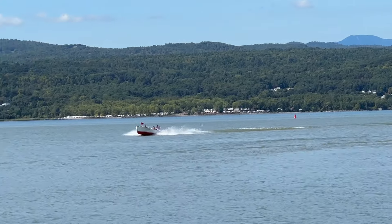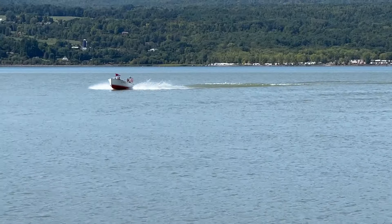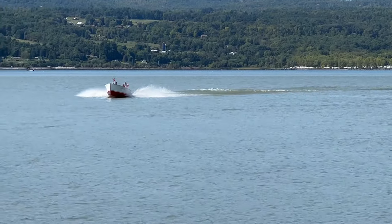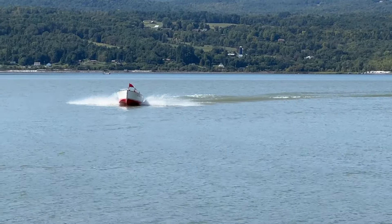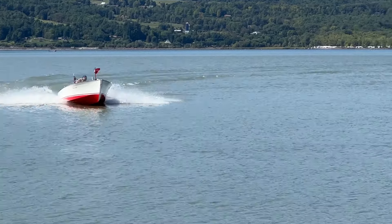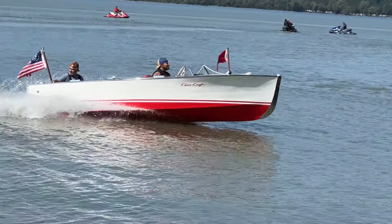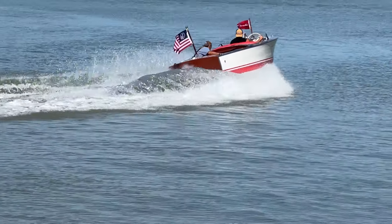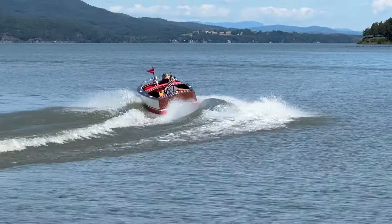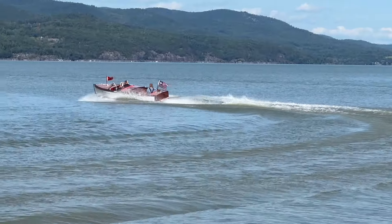Here she comes. We call her Baby Chris, because she's kind of a junior little sister of our 22-foot U-22 Whitecaps. Oh, look at that! Beautiful. And that growl.